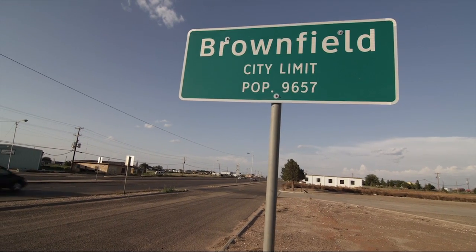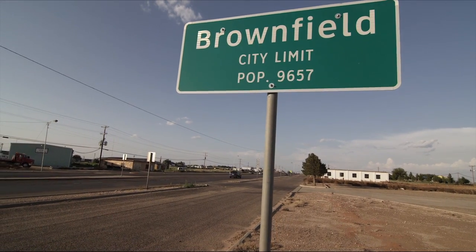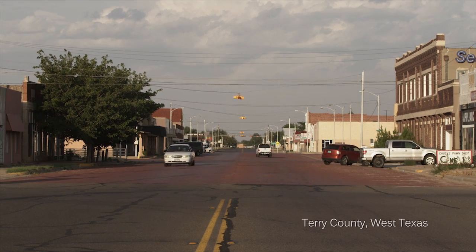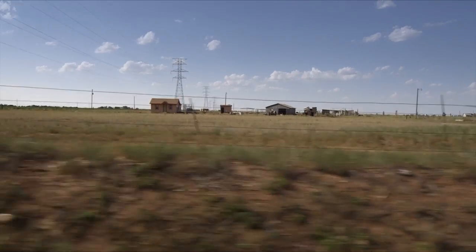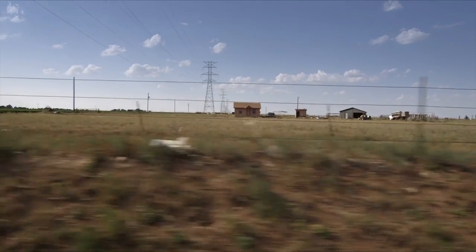My name is Jeff Davis. I've been working for Brownfield Power and Light for 12 years, now electrical superintendent. The city of Brownfield is a small farming and agricultural community, population of about 10,000 people. Our service area includes about 4,200 meters here in the city of Brownfield.